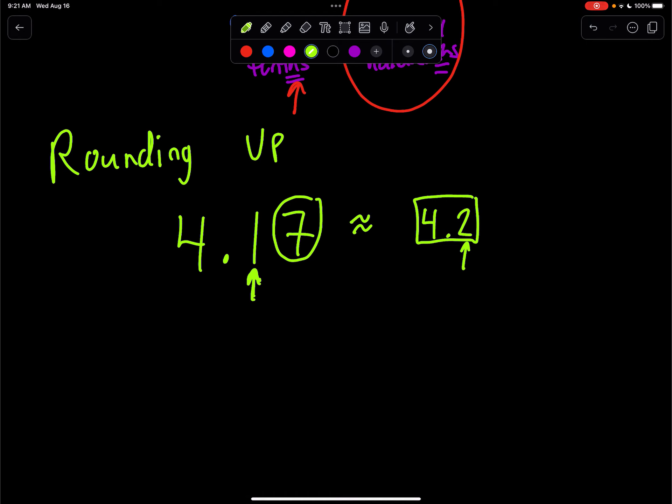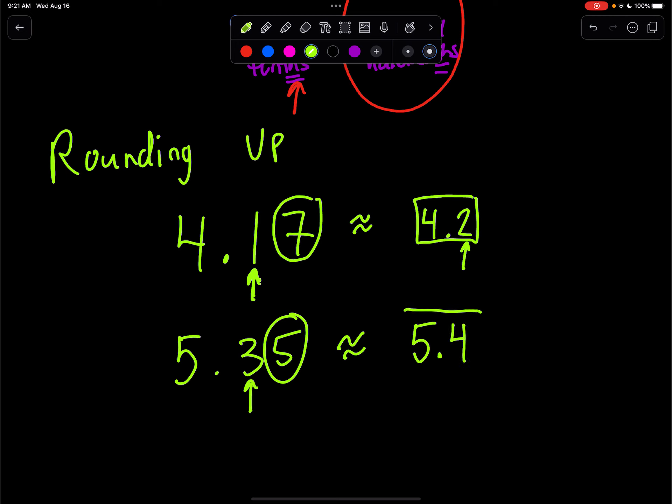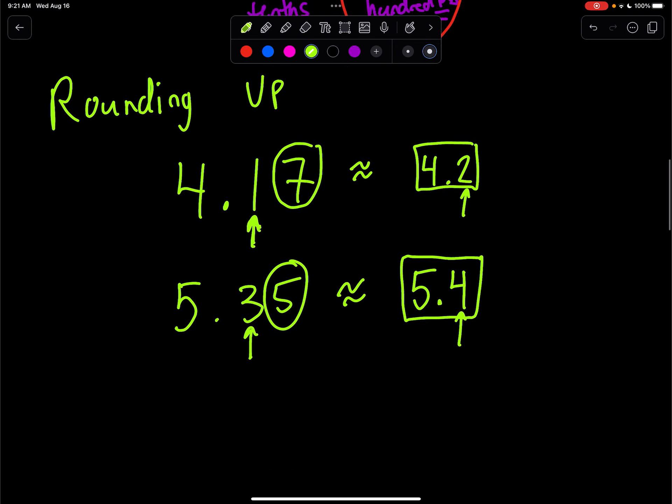Let's say we have 5.35. Someone asked us to round to the nearest tenths, so now we look one more to the right. Is that five or greater? Yes, it is. So we're going to bump up that tenth. Instead of three, we're going to add one to it — three plus one. Our final answer is 5.4. We bumped up that tenth place. We rounded to the nearest tenth by looking at the hundredths; it was five or greater, so we bumped it up.